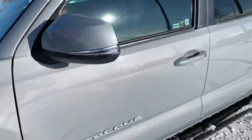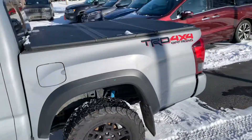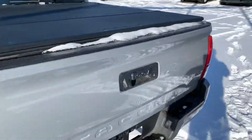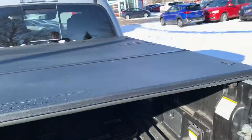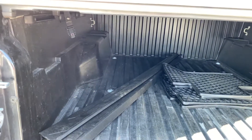Got your signal repeaters on the mirror, tonneau cover on the back of the truck as well. Backup camera just hiding on you right there. Does have the box liner and a full set of all weather mats back here as well.